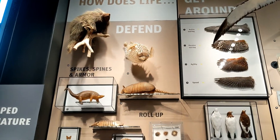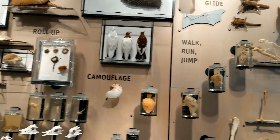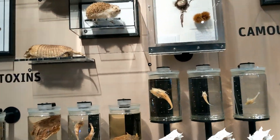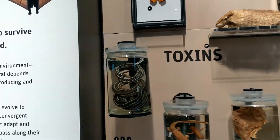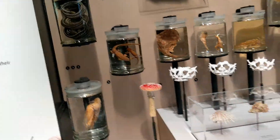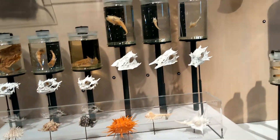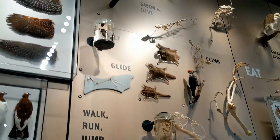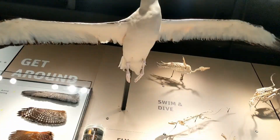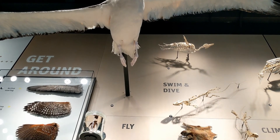How does life get around, defend, eat, walk, jump? Notice they don't have a Sasquatch exhibit in here — dang it. I remember I used to play with those when I was a kid — gardener snakes. That's one big albatross — he's got a wingspan of an easy seven feet, seven and a half.